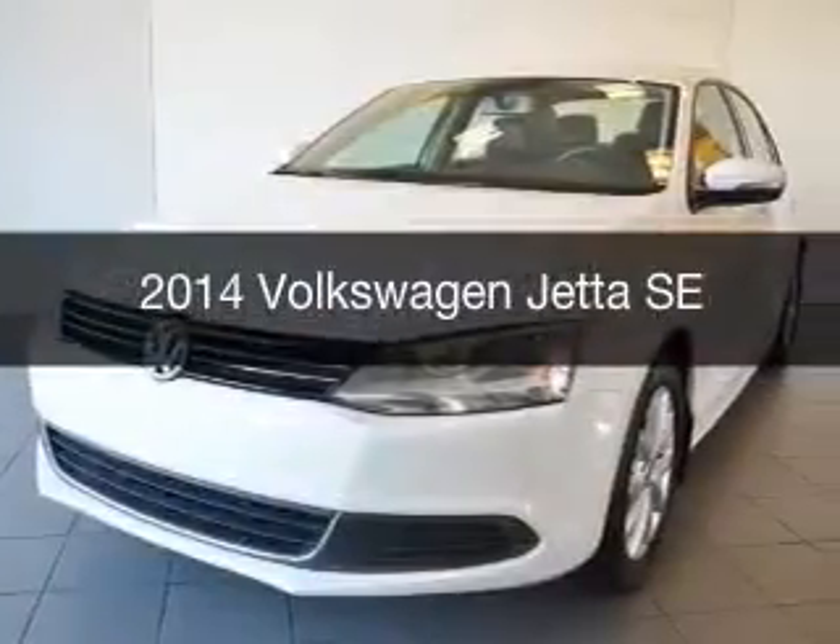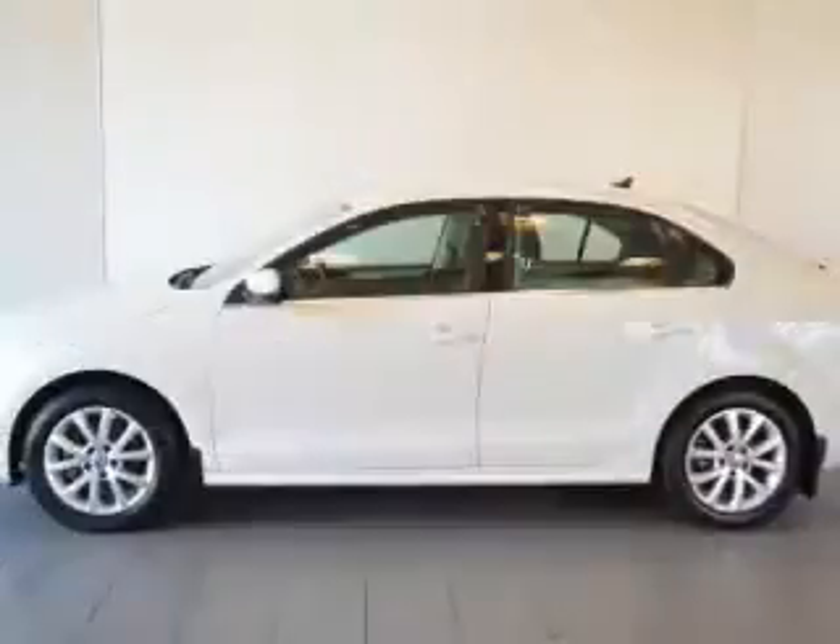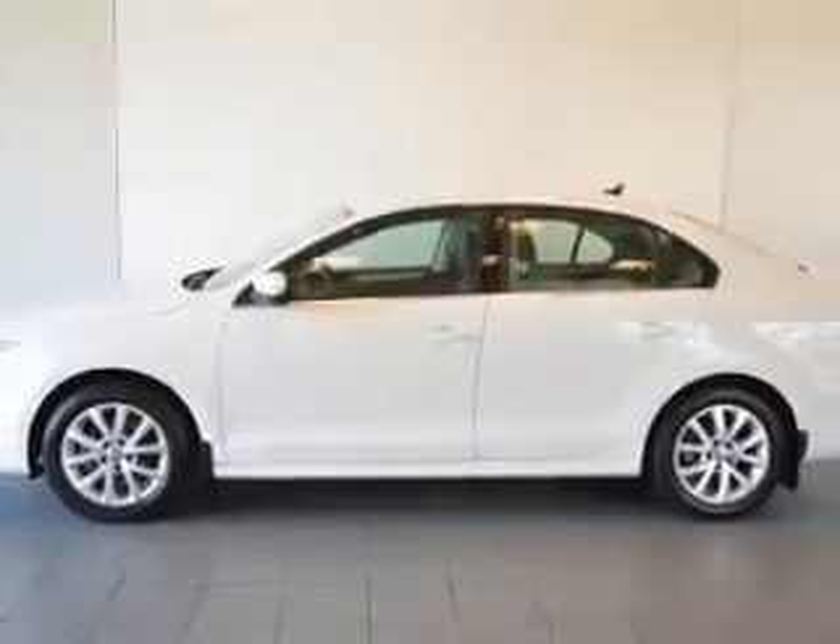This is a used 2014 Volkswagen Jetta. It's powered by a front-wheel drive engine and an automatic transmission.